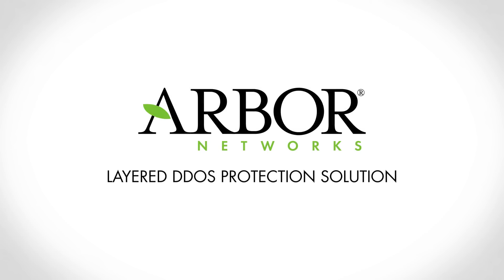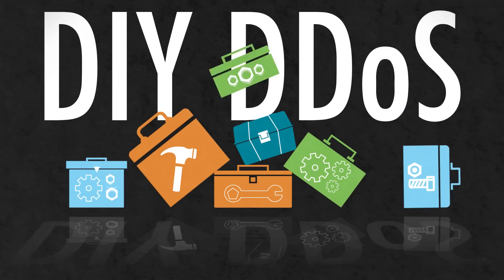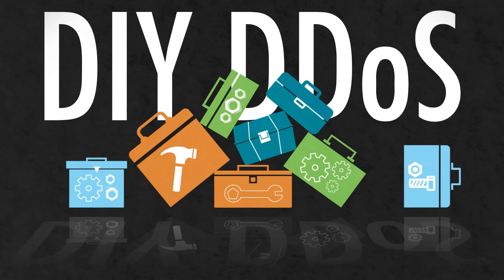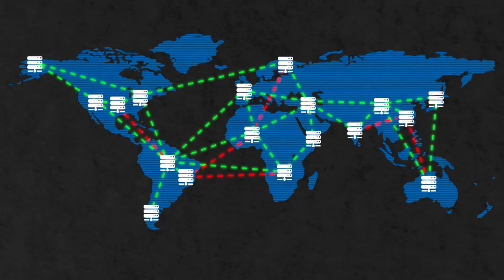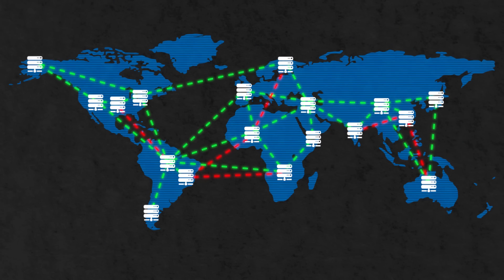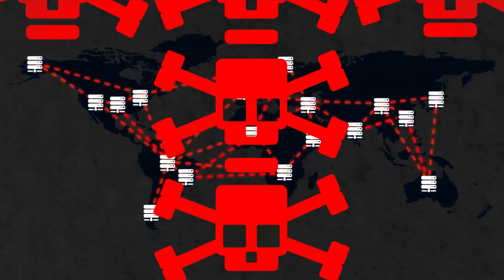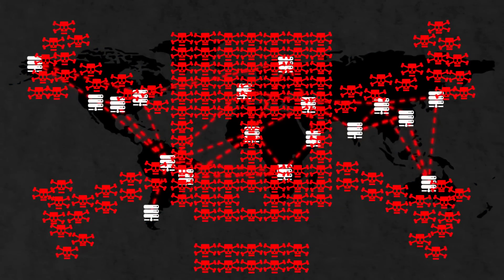Arbor Networks' layered DDoS protection solution. Thanks to the plethora of do-it-yourself DDoS attack tools and DDoS attack services for hire, the ability to launch a DDoS attack has never been easier. As such, in today's online interconnected world, it doesn't matter what type of business or organization you are — if your business relies upon the internet, you could be the victim of a DDoS attack.